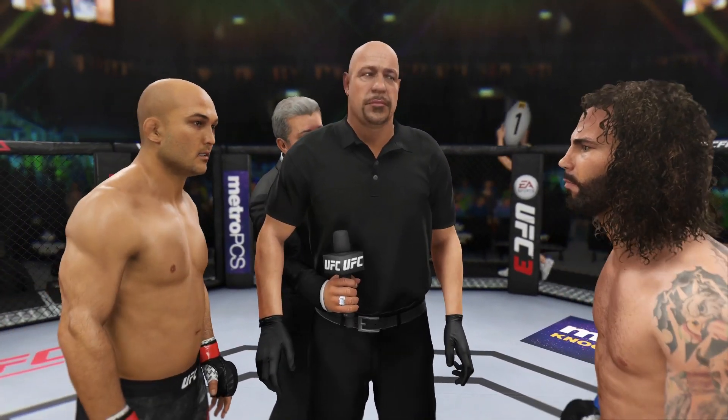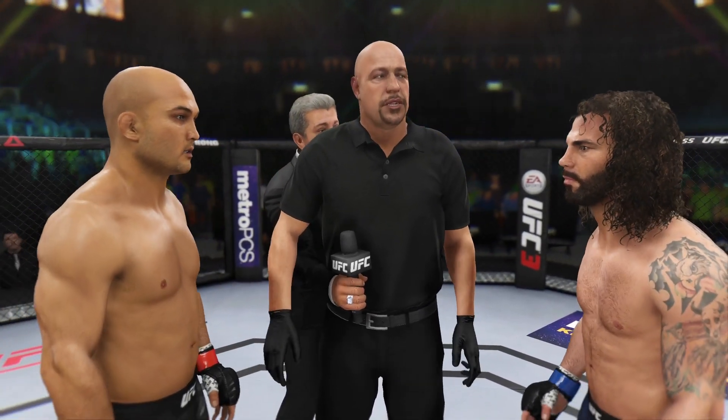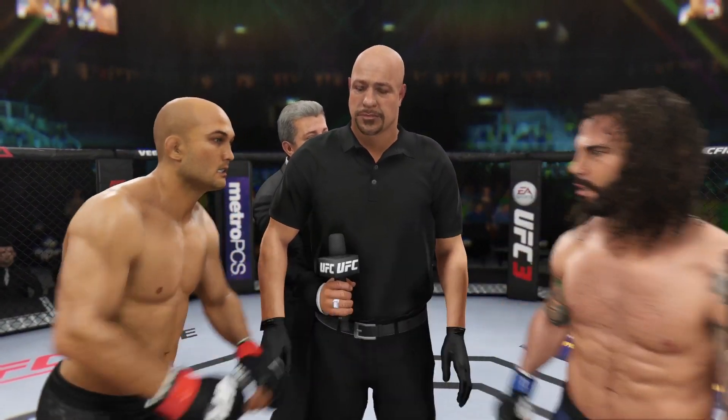All right, come in through the rules of the locker room. I want you to obey my commands at all times, protect yourself at all times. I want a nice, clean, safe fight. Touch gloves, back to your corners, come out fighting. All right, here we go.